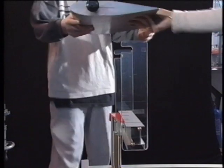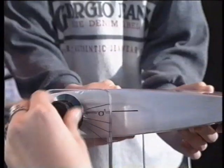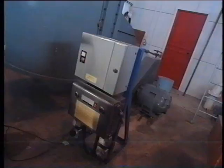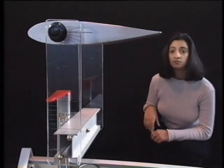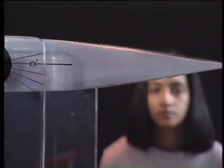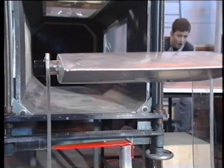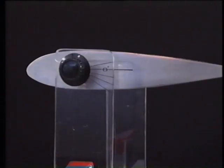This machine demonstrates lift. The wing is locked into place — the weight of the wing holds it down, but it's free to move upwards if it creates lift. Nothing happens. The forces above and below this wing shape must be balanced.